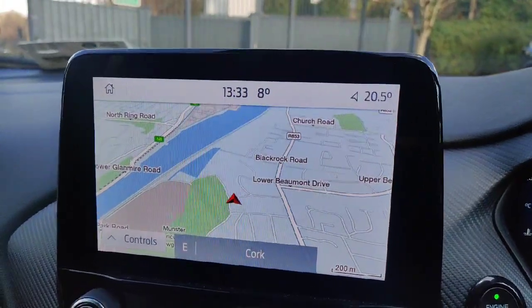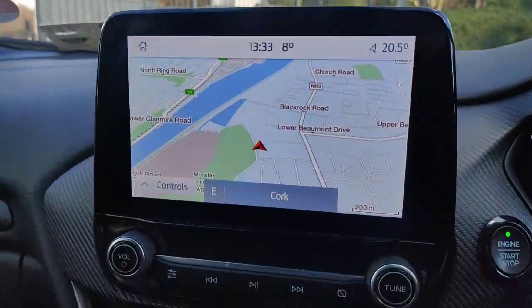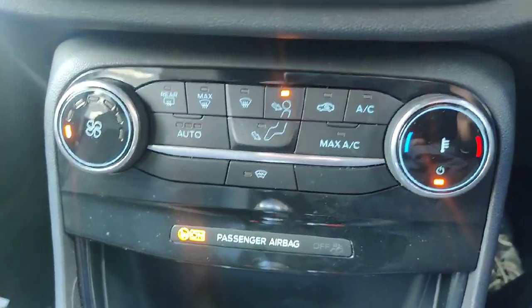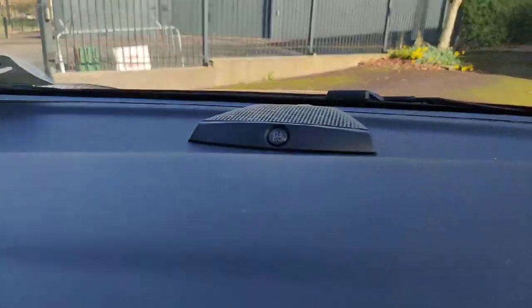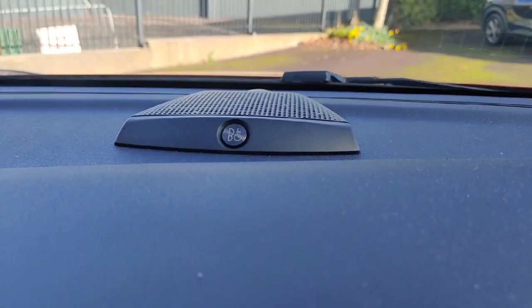This car does also have full media connectivity, meaning you can connect your phone and have either Apple CarPlay or Android Auto up on this screen. Down below it you have all your climate controls, including your heated windscreen. Just up above then, as part of the STX package, you have a 10-speaker Bang & Olufsen sound system.